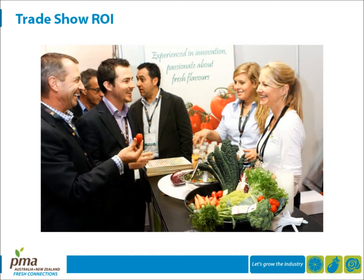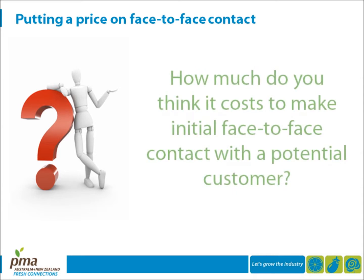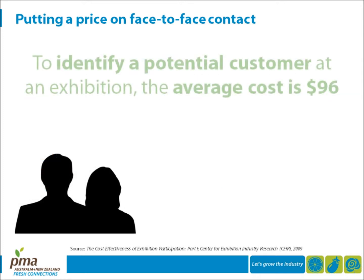So how does this work for you? Essentially, trade shows are not only effective, they're cost effective. Here's a quick question for you: how much do you think it costs to make initial face-to-face contact with a potential customer? Research indicates that to identify a potential customer at an exhibition, the average cost is 96 US dollars.